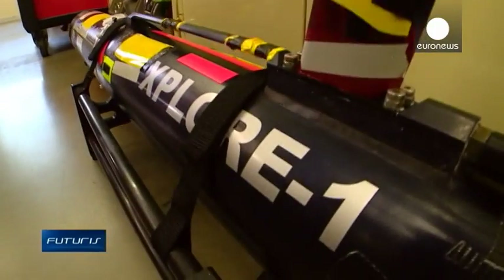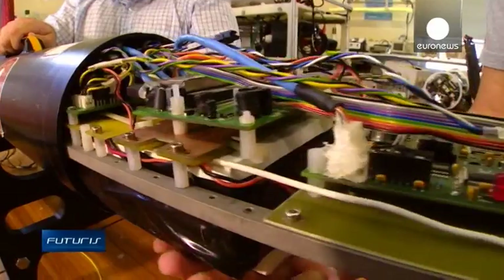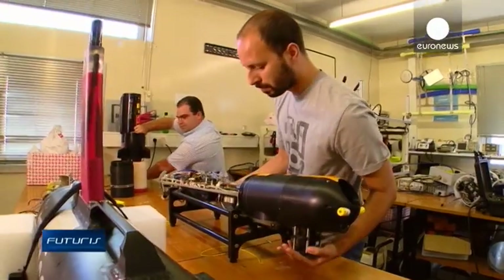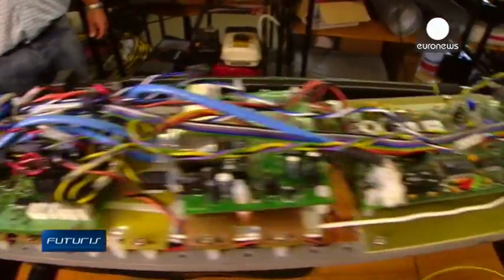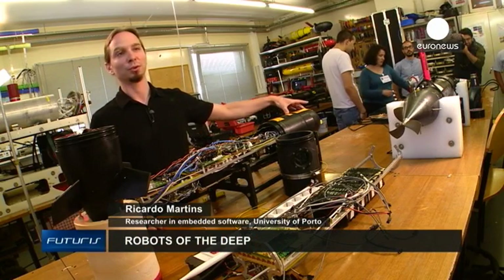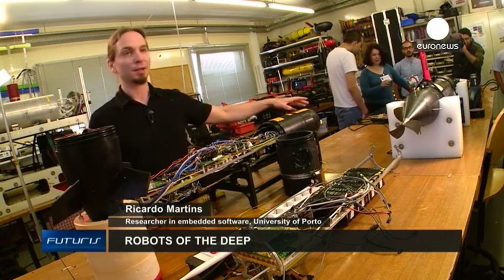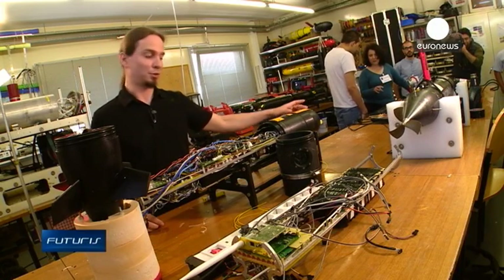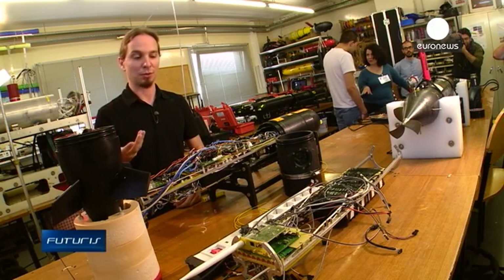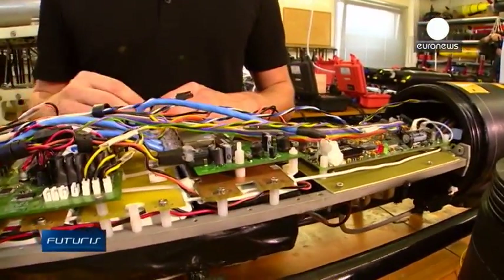Their waterproof casing allows the submarines to dive to depths of up to a hundred meters. Depending on the mission, they can be configured differently to collect, record and transmit various types of data. Along with the acoustic modem that allows the submarine to communicate underwater, it has environmental sensors, a computer system that allows it to navigate underwater, batteries that keep it going for eight hours, and modules for radio and satellite communication.